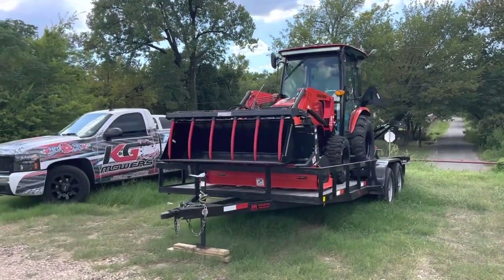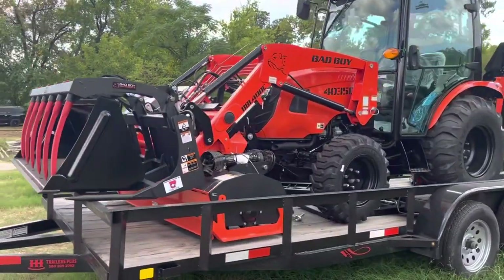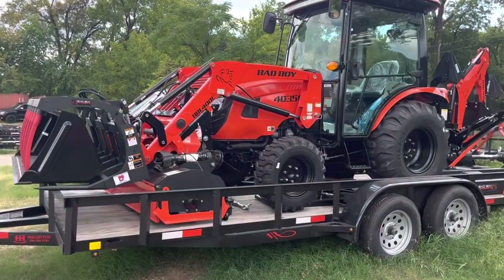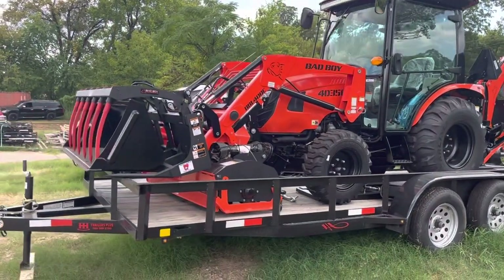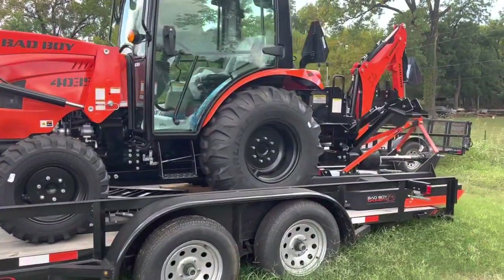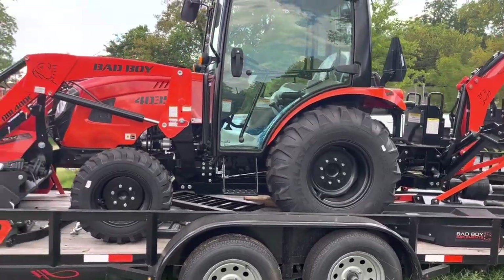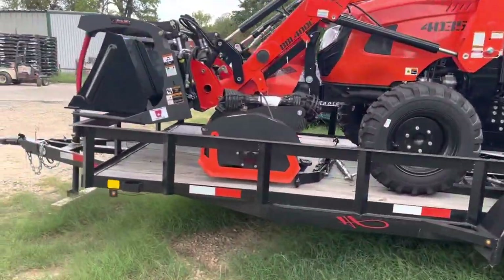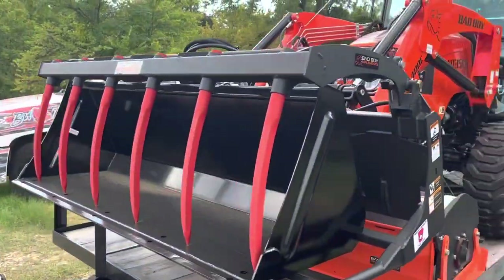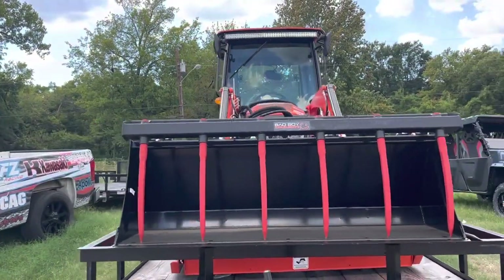Here's a little package we've got going out — this came out around $54,000. He got an auger, pallet forks, and some other stuff on the trailer. We can put a package together like this and sell it all as one unit. One guy got a golf cart, another got a zero turn with their tractor — all in one deal. That's actually our big grapple on the tractor, which is the option I'm getting on my own tractor.